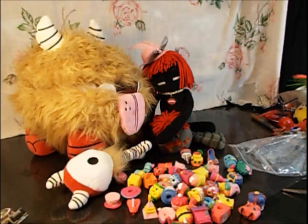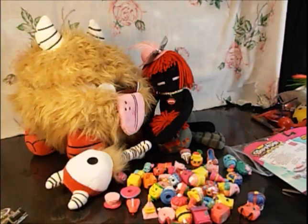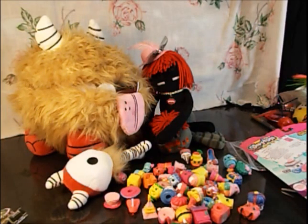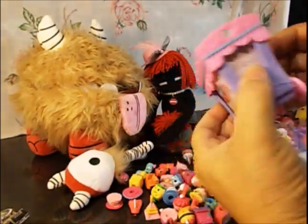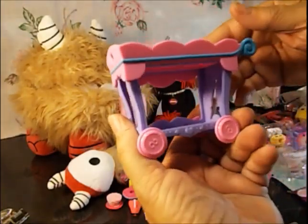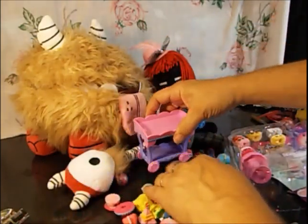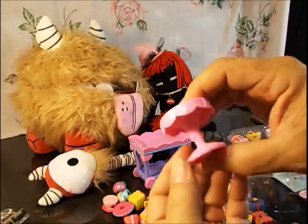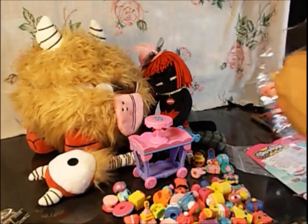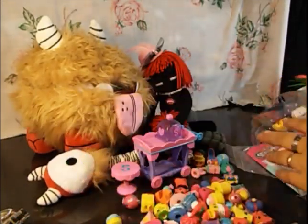I'm gonna keep that because it has names on it. Here is our little food cart — you can get that out — and this is so adorable! The lid comes off, so you can use it as a serving tray. And then we have a little cake stand with Shopkins on it.